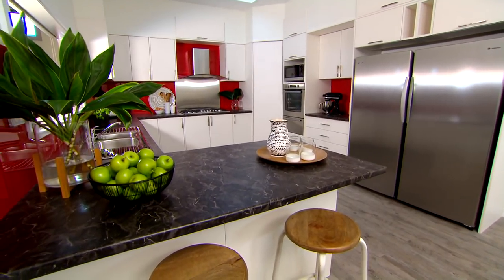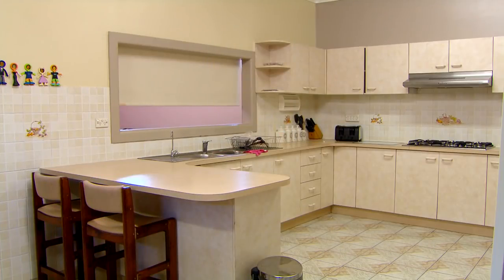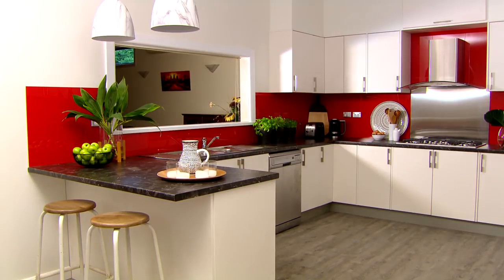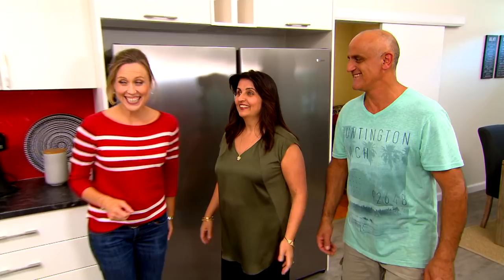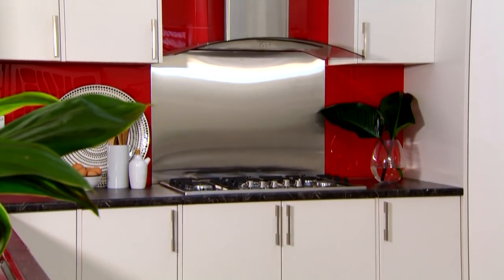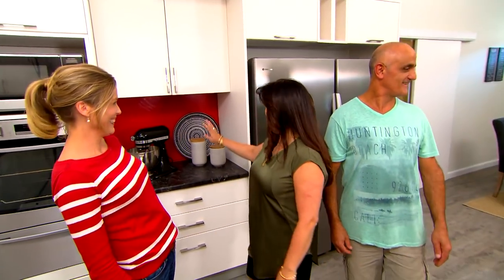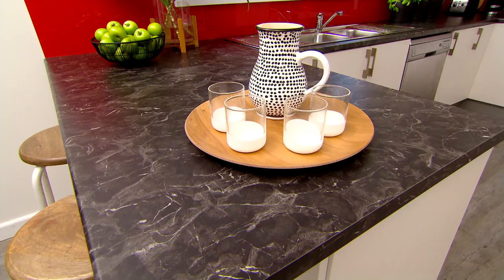Wow! I can't believe it! It's so bright and very modern. It's lovely. Yeah, it's really modern — a little bit better than last time. Oh come on Anthony, it's a lot better! I love my red — it's beautiful. Exactly what I wanted. I love the black bench tops, it makes it look elegant.